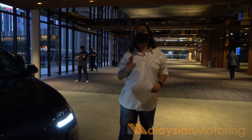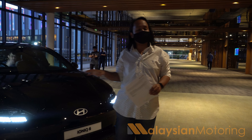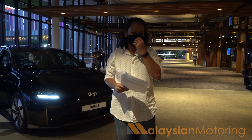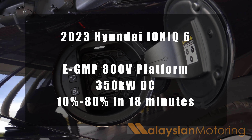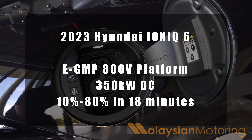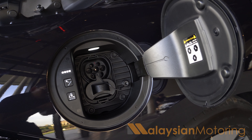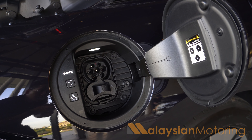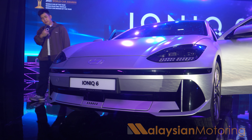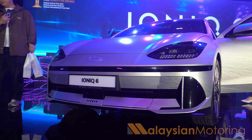Three more points to cover: charging, price, and warranty. The Ioniq 6 is built on the same platform as the Ioniq 5 and benefits from an 800-volt EV architecture, meaning these cars can charge at up to 350 kilowatts DC, allowing a 10 to 80 percent charge in just 18 minutes. At the moment Malaysia only has one 350-kilowatt DC charger, located in Sungai Way, but more are expected soon. The Ioniq 6 is available in two variants: rear wheel drive and all-wheel drive.